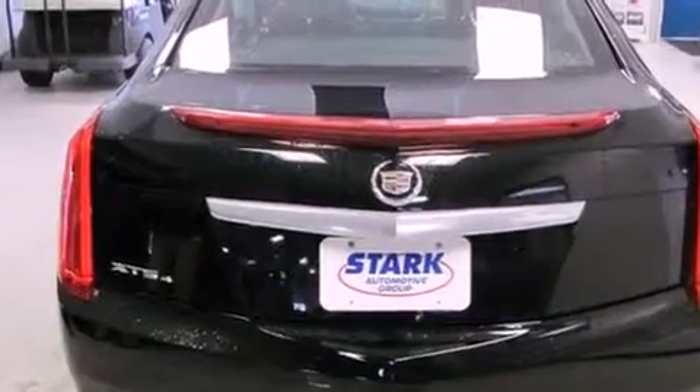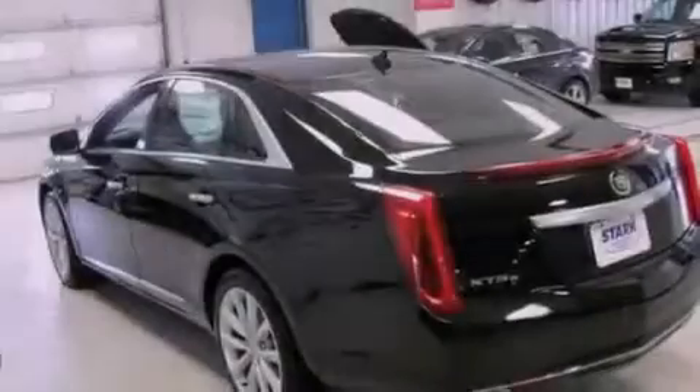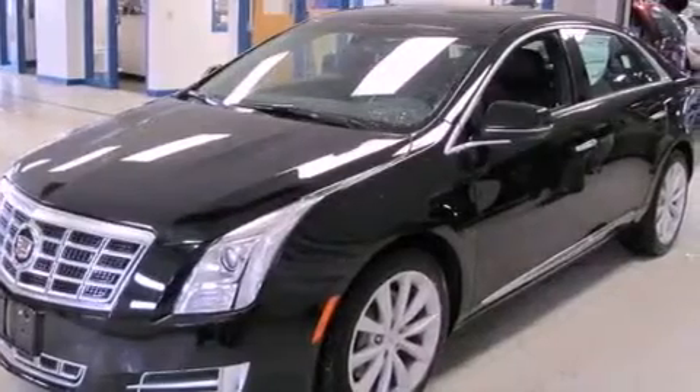Its top features and packages include a limited-slip differential, a rear-view camera, a heated steering wheel, heated seats, an 8-speaker stereo system, alloy wheels, and traction control and stability control systems.